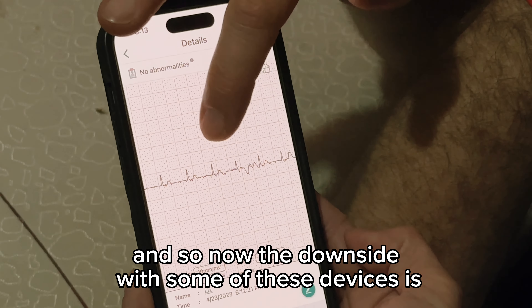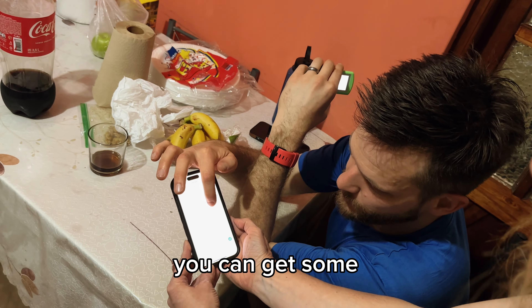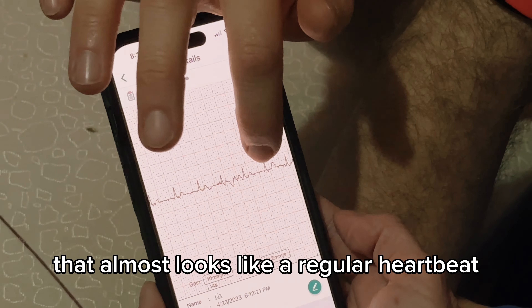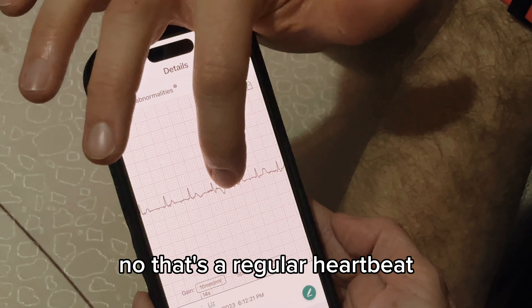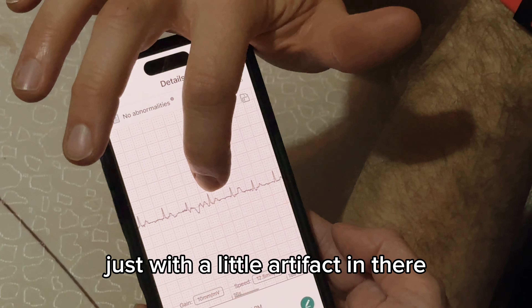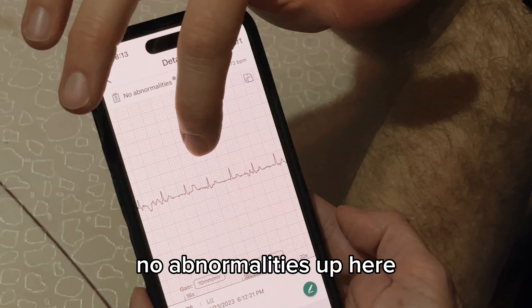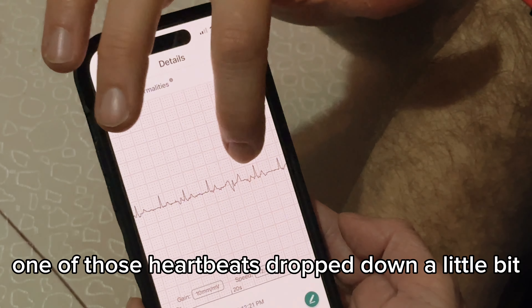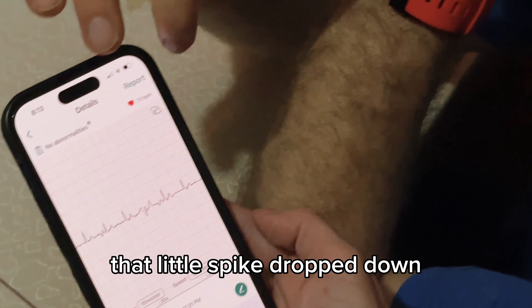The downside with some of these devices is that if you move a little too much you can get what we call artifact — some incorrect data. That can almost look like an irregular heartbeat, but to the trained eye you realize no, that's a regular heartbeat just with a little artifact in there. So it's reading it correctly — no abnormalities up here, nice and steady. But I moved while I was talking, so you can see one of those heartbeats dropped down a little bit on that artifact right there — that little spike dropped down.